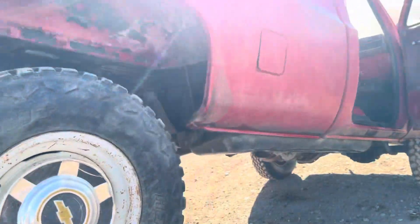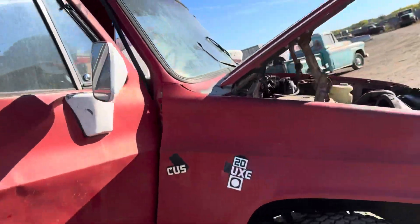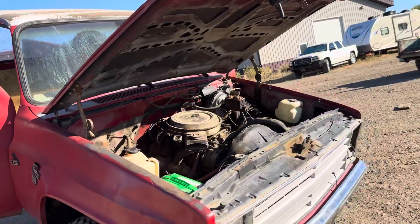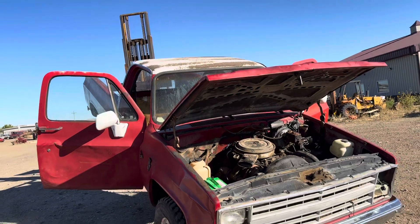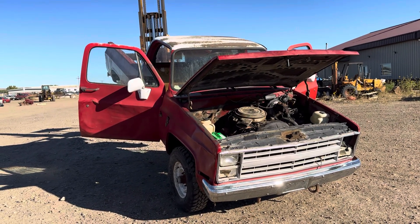All right folks, there you have it. It's a four-speed, 350, 208. It does run and move, so that's a real plus. Overall, a few body panels and you'll have a pretty nice pickup. Thanks for looking.